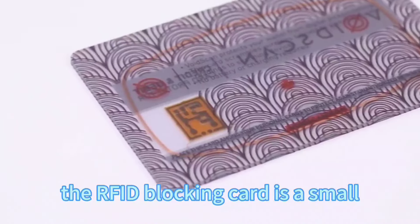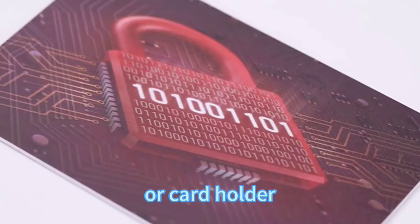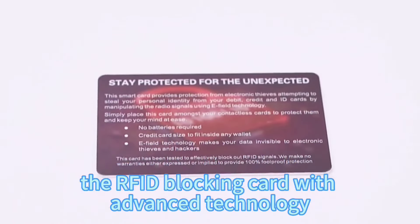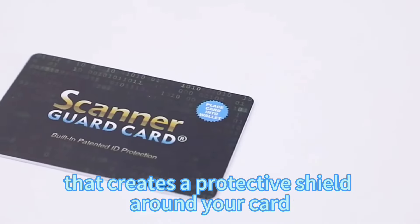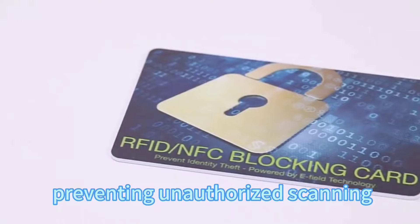The RFID blocking card is a small thin card that fits perfectly in your wallet or cardholder. It uses advanced technology that creates a protective shield around your cards, preventing unauthorized scanning.